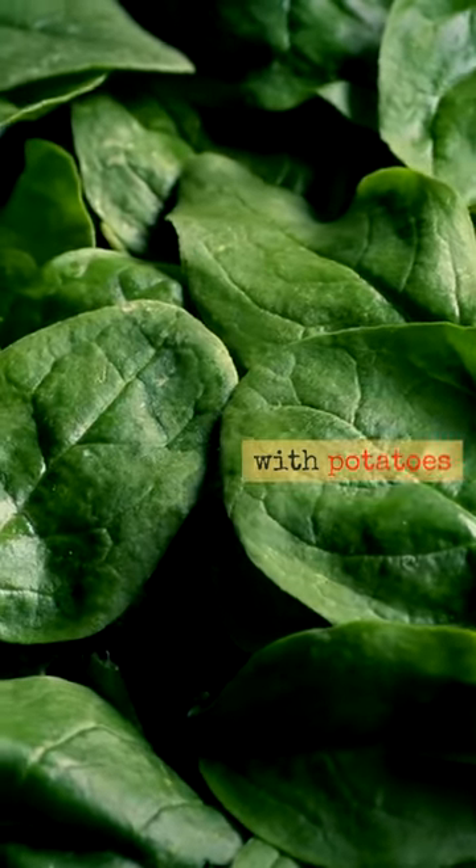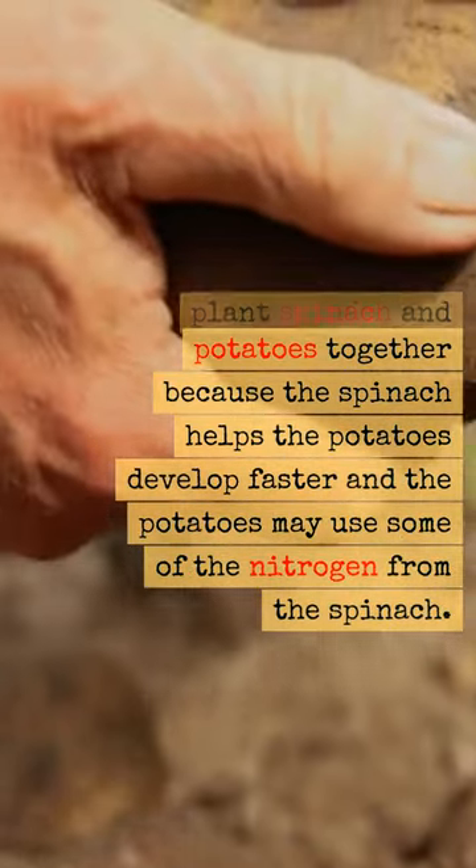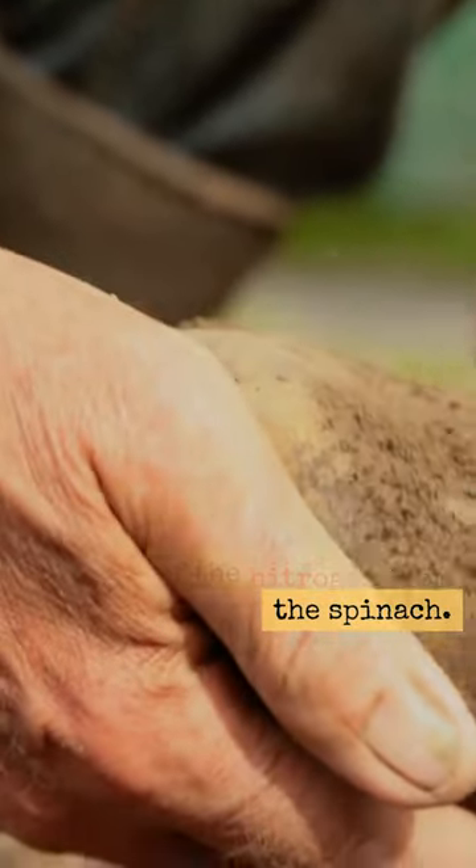Lastly, try spinach with potatoes. It is advantageous to plant spinach and potatoes together because the spinach helps the potatoes develop faster and the potatoes may use some of the nitrogen from the spinach.